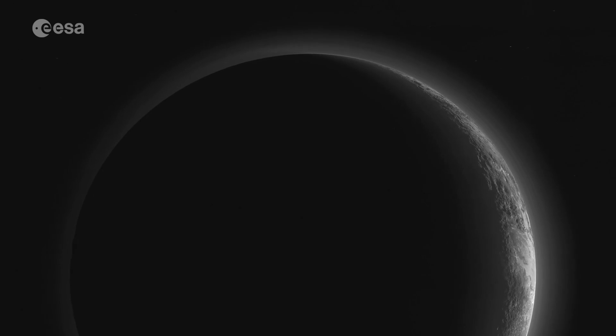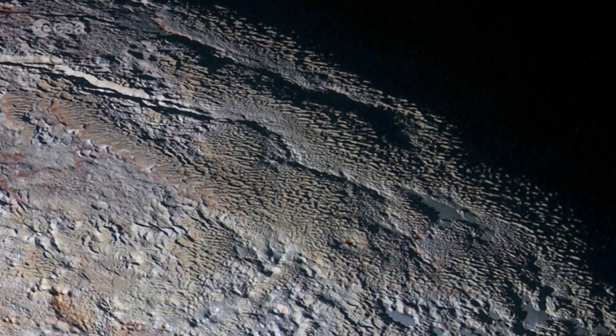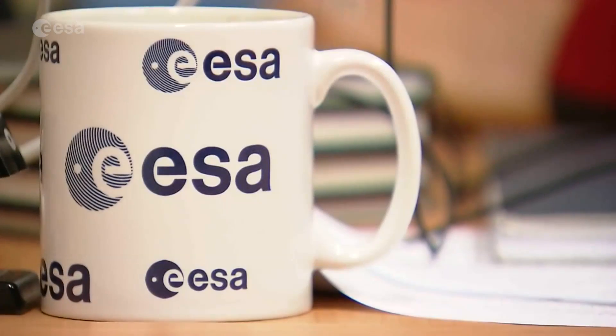Pluto is not like anything ever seen before, but the six gigabytes of New Horizons images and scientific measurements are giving scientists mysteries to unravel for years to come.